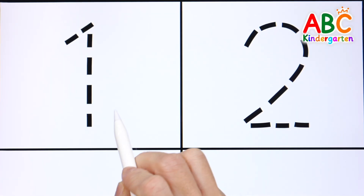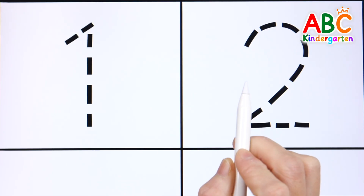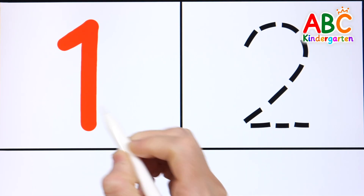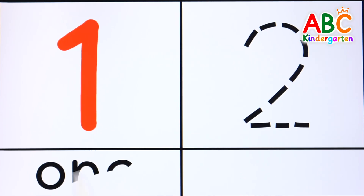Let's write the numbers and read them together! A is for Atlas, map in hand. B is for boat, sail to land. C is for cave, dark and deep.